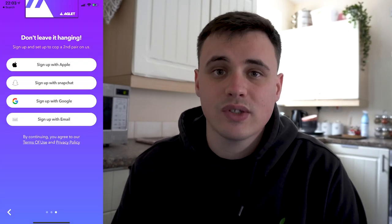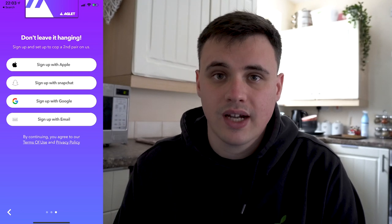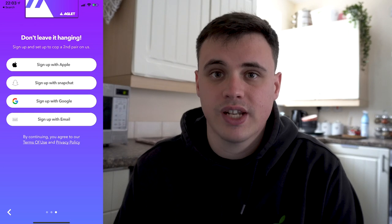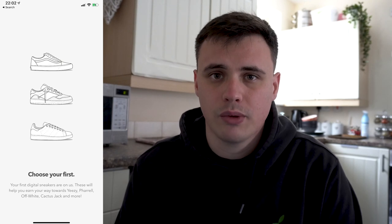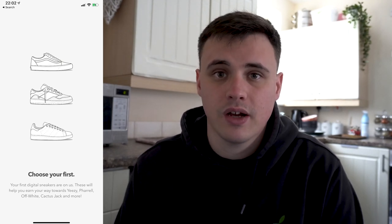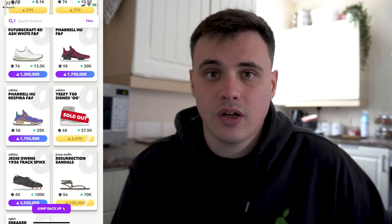New users can now sign in with their Apple ID, Google account, Snapchat, or the old-fashioned way using their email address. There's also a massively upgraded onboarding process so new players will have a much better experience starting the game. Additionally, sold-out badges are now coming to the storefront so you don't have to click on a shoe to see if it's still in stock.